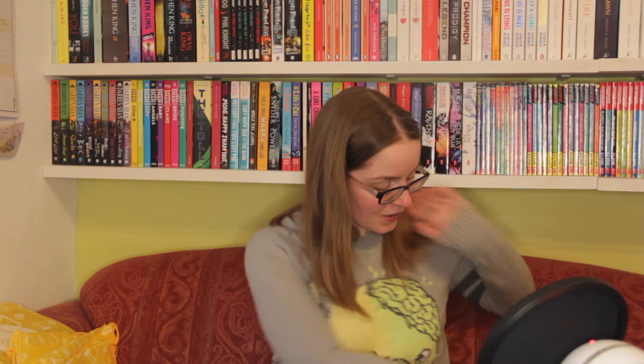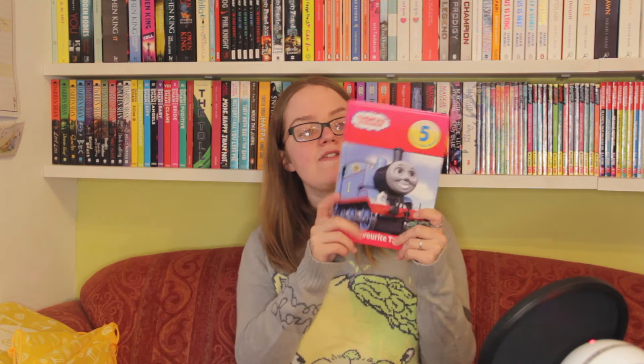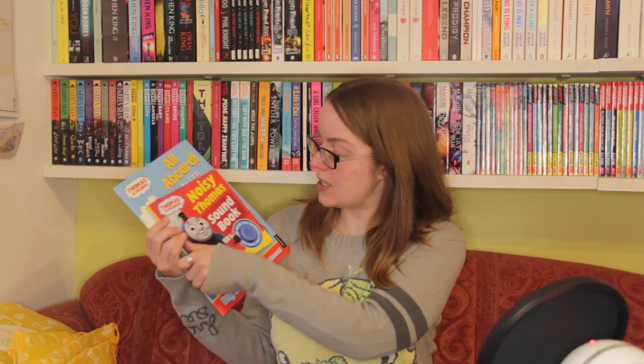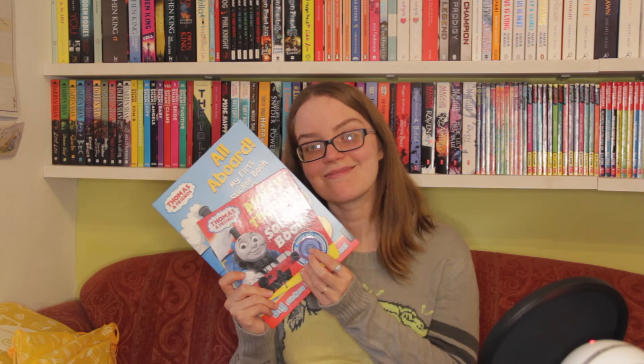We also got a ton of Thomas the Tank Engine books because who doesn't love a choo-choo train! We have Emily's New Route, Bulgy Rides Again, and Five Fun to Read Favourite Tales — a collection with five short stories including Thomas Rescues the Diesels, James and the Queen of Sodor, Thomas and Lady Hatt's Birthday Party, Gordon and the Competition, and Thomas and Percy to the Rescue. Lady Hatt's Birthday Party is my favourite, which is slightly embarrassing given how many times we've read these. Our friend Georgia also gifted All Aboard My First Sticker Book and the Noisy Thomas Sound Book.